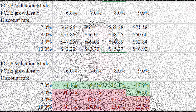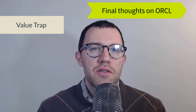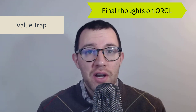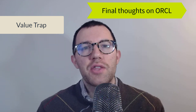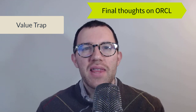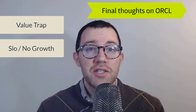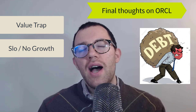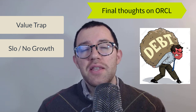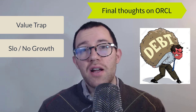Here are my final thoughts on Oracle: I think it's a bit of a value trap. When you see a tech company trading at less than 15 times next period's earnings and paying a dividend, you think it's a great deal. But this company has more in common with 3M or a similar mature company — they're really not growing very much at all. Their margins are already quite high, so margin expansion seems unlikely, and they're very highly leveraged. They're also operating in pretty competitive spaces. For me it's pretty borderline — I'm just going to pass. I can live with it if the stock goes up from this point.